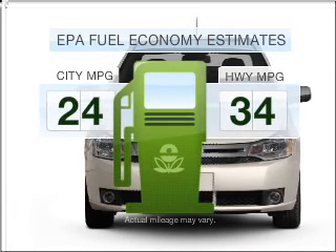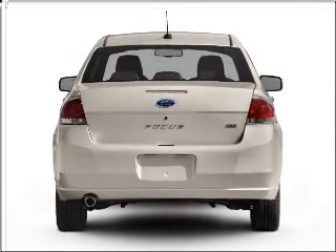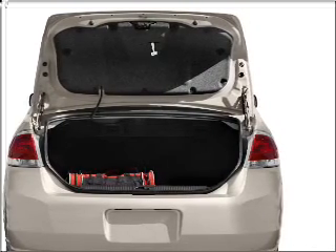In the city or on the highway, you'll spend less time at the pump with this fuel-efficient vehicle. With an efficient four-cylinder engine that responds smoothly to its automatic transmission, premium wheels give a more luxurious look.